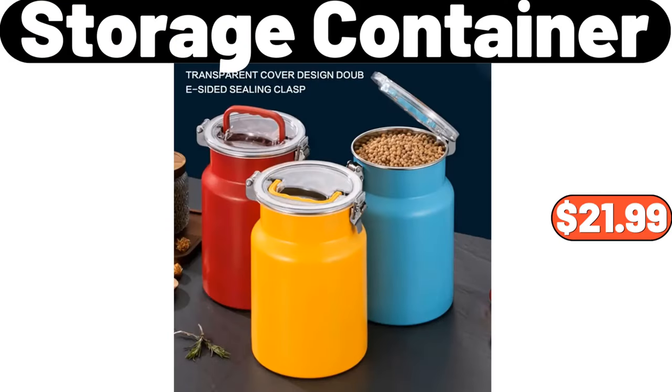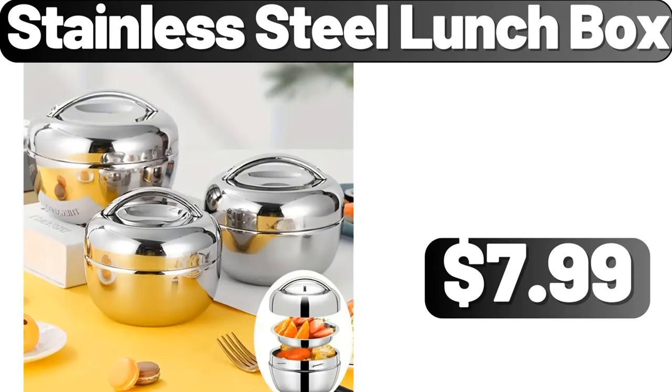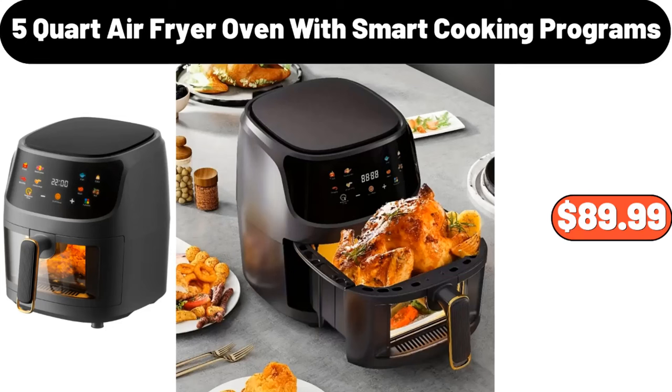Portable Sweater Defuzzer, $12.99. Stainless Steel Lunch Box, $7.99. Creme Style Ceramic Fruit Bowl, $8.99. 5-Quart Air Fryer Oven with Smart Cooking Programs, $89.99.